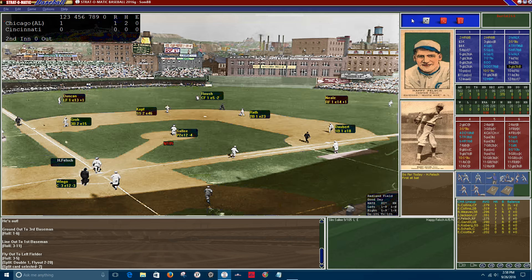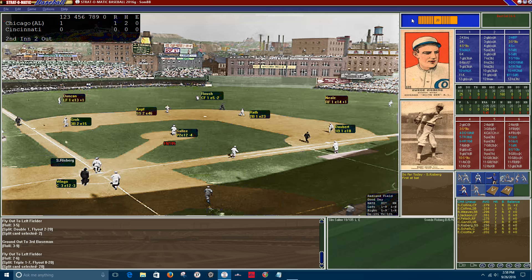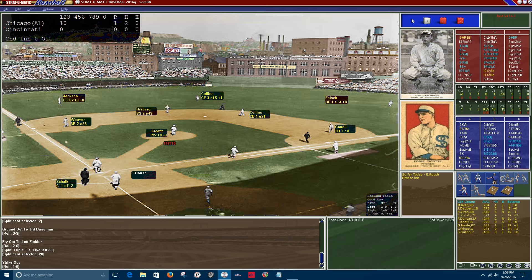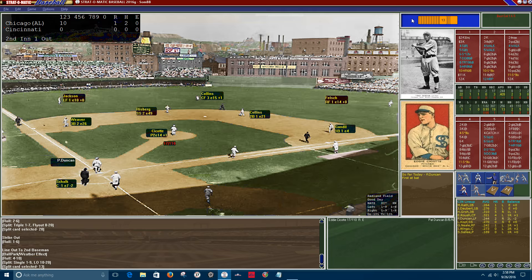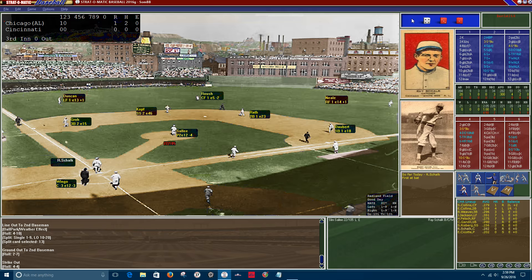Going to the second inning — Happy Felsch grounds to third, Groh makes the play, one down. Gandil hits a deep fly ball to left but Duncan is there, two out. Swede Risberg strikes out. A quiet inning for the White Sox. Bottom of the second: Ed Roush, the best hitter for the Reds in the season, is batting only .250 in the series — lines out right to Collins. Pat Duncan grounds to second, two men down. Larry Kopf, batting .391, strikes out.